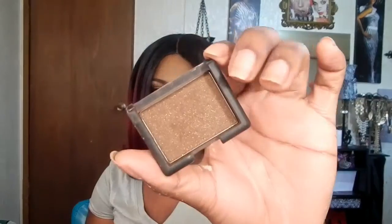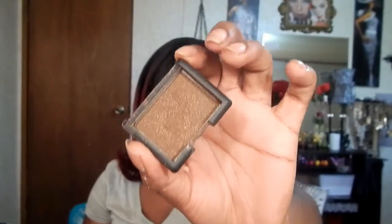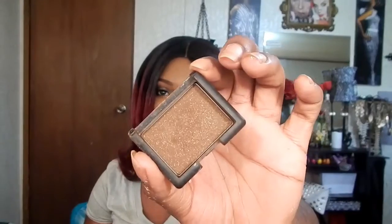Another shade I contour with is the NARS Galapagos eyeshadow. It has gold flakes in it, but when you contour with it you can't really see them. It's a great shade for darker skin complexions because it's a very dark brown.